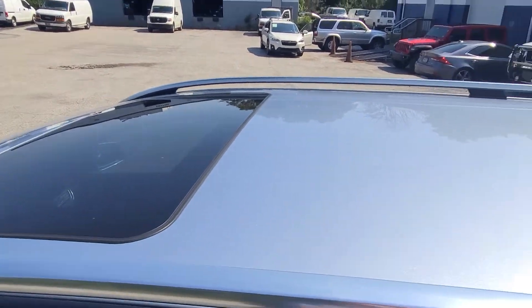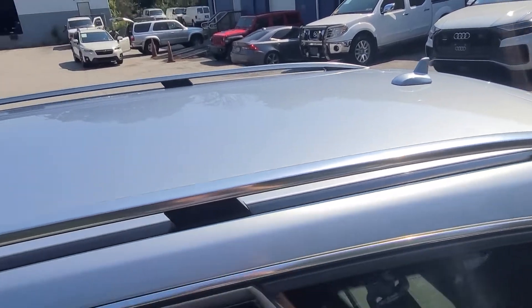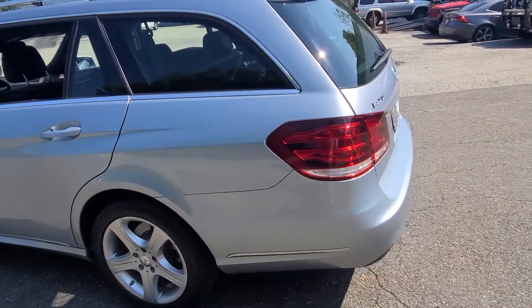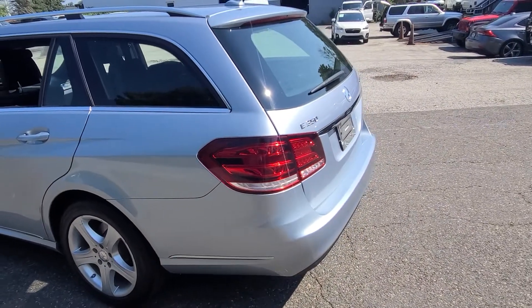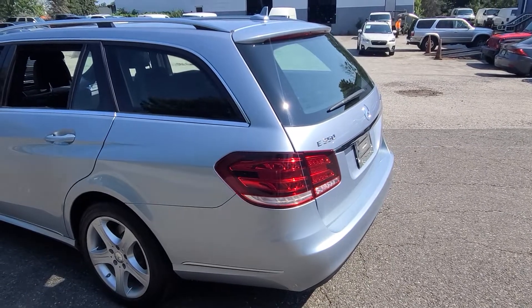Power sunroof works very good. There's no hail damage on the roof, no paint flaking, nothing like that. No acid rain on the windows. The rear is in good shape. I don't really see much besides a couple of little chips, which I'll show you, but the glass is in good shape.